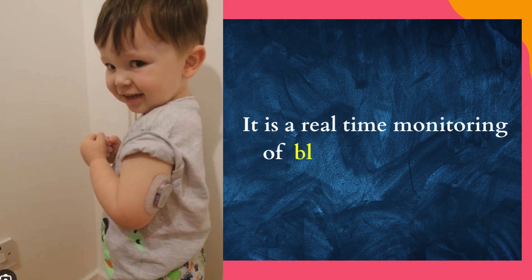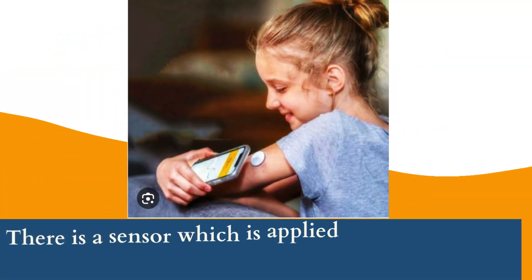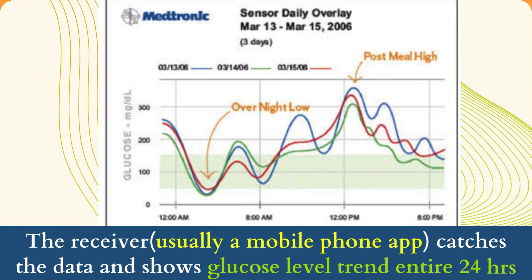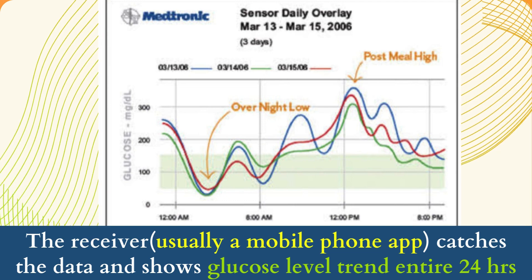It is a real-time monitoring of blood glucose levels throughout the day. There is a sensor which is applied on the skin, which monitors glucose levels. The receiver, crucially a mobile phone app, catches the data and shows glucose level trends entire 24 hours.